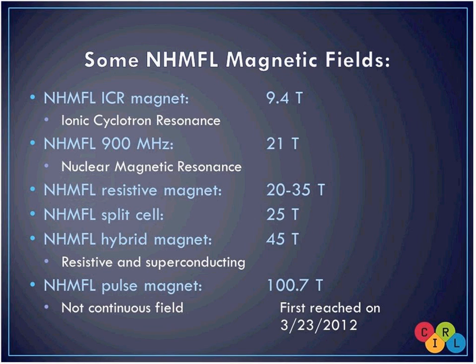The 45 Tesla magnet is called a hybrid because it is part resistive and part superconducting. It's not the strongest magnet overall because we also have our pulse magnet, which reaches 100.7 Tesla. Those are run at Los Alamos National Lab, one of our branches in New Mexico. It's one of the strongest magnets in the world, but it only holds its field for a fraction of a second — in the millisecond range. So it's a dream job: those magnets run for a fraction of a second, then there's a 45-minute break to cool down.